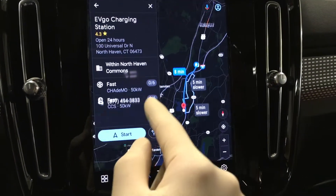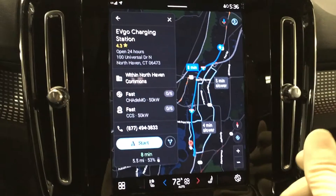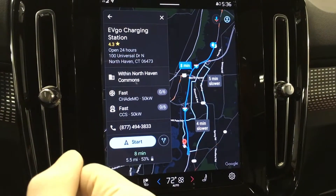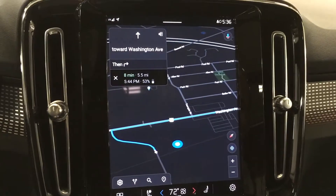It's eight minutes away. It says it's a fast charger, promising 50 kilowatts — that's pretty fast, a decent-sized charging station. We're going to go there. It says we've got six of them available and nobody's using them right now, so we might as well go. Hit start, and this navigation is going to take us right to it.